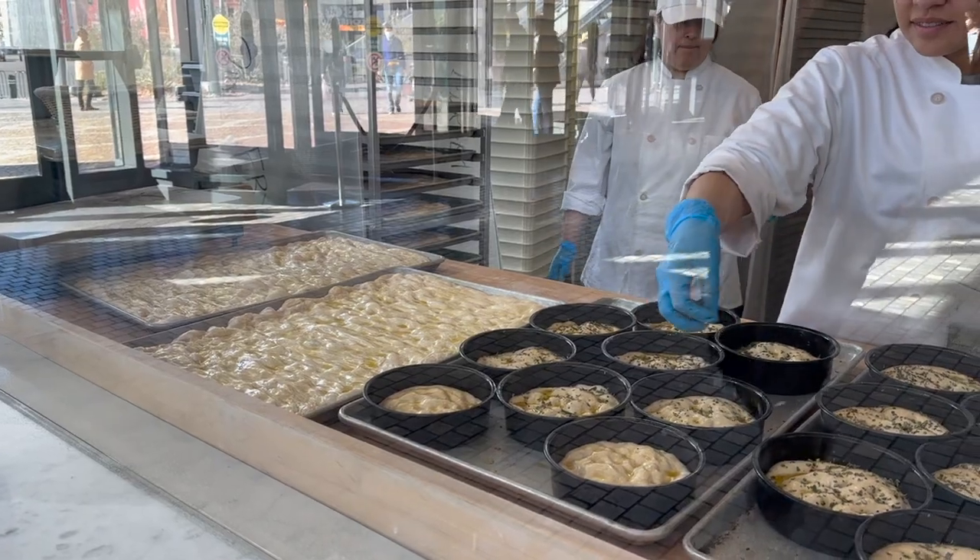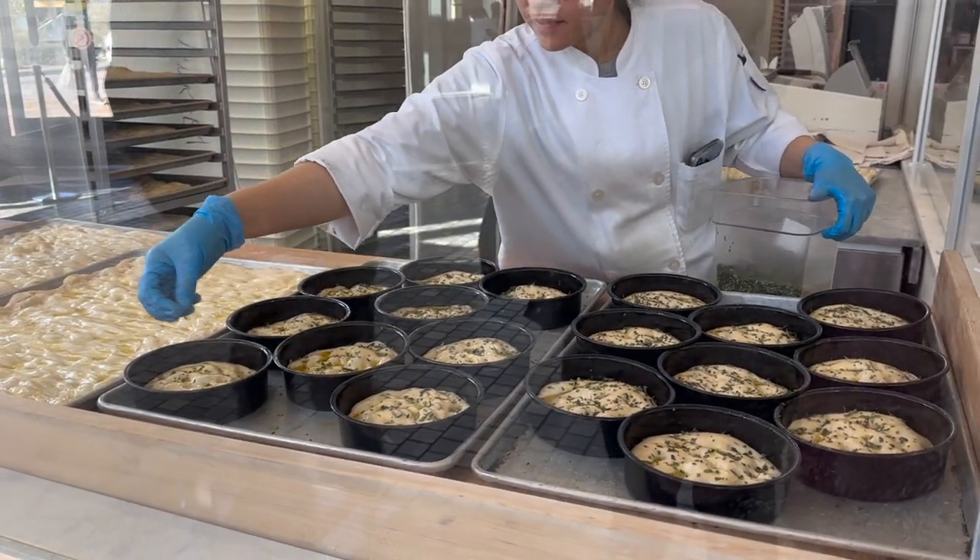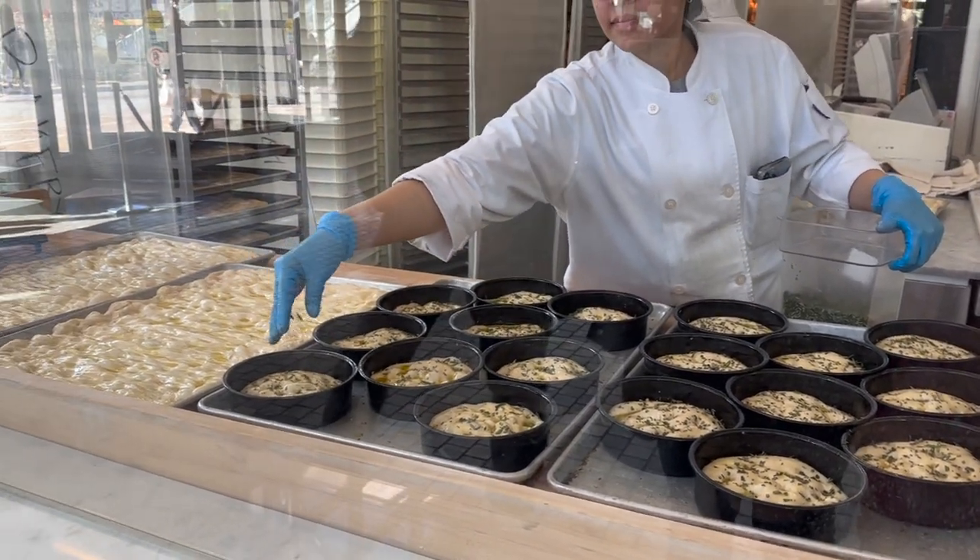The process they use is really cool. I watched them make the dough — they make it all fresh every day. It's 100% organic wheat from Italy, and the dough rises for 12 hours before they even use it. You can really taste the quality in the crust.